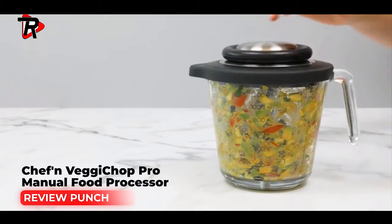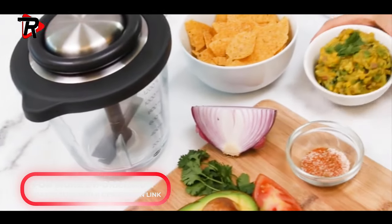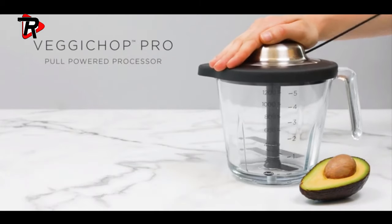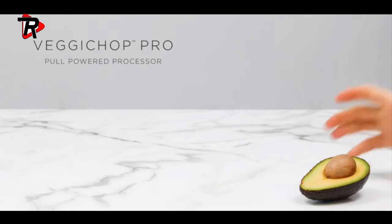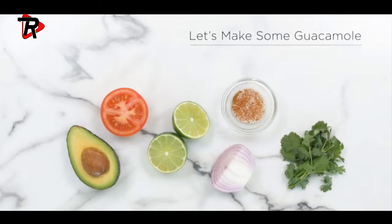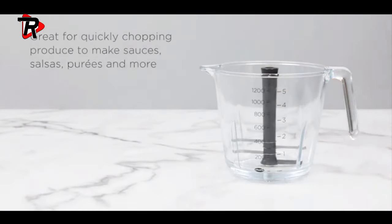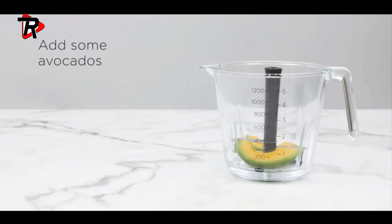Number 1: Chef'n Veggie Chop Pro Manual Food Processor. Features a new larger capacity glass bowl — no electricity required. Includes a 5-cup glass measuring cup with stainless steel accents. The bowl and blade are top-rack dishwasher safe.